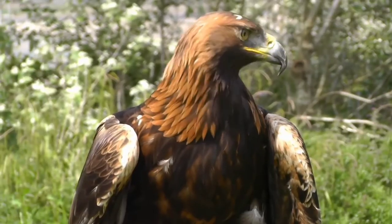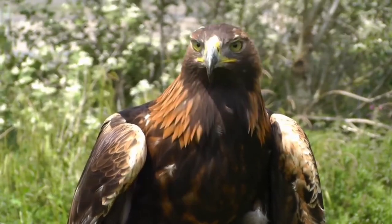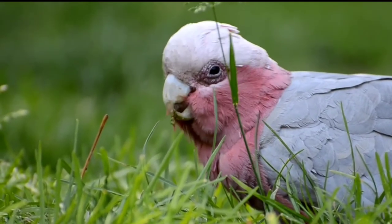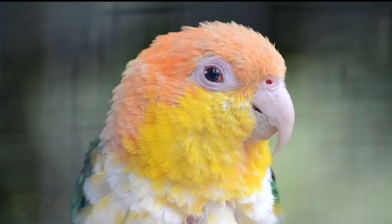Eagles, for example, have a 340-degree field of vision. A bird of prey can see four to five times further than humans can, meaning they have 20/5 or 20/4 vision under perfect conditions.